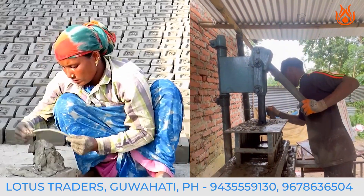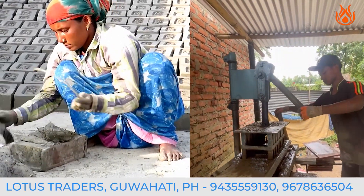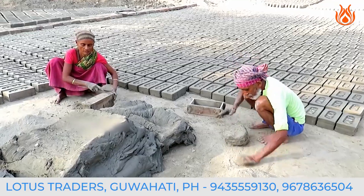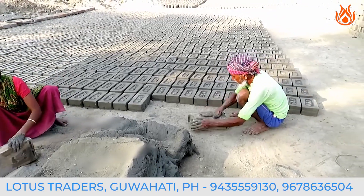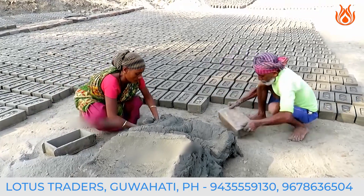For generations, brick kilns have been the backbone of construction, but times are changing and the brick-making process is evolving. Itabhata has been a part of our culture for centuries. We've been crafting bricks by hand and it's been our way of life, but now we are transitioning towards a more efficient method.